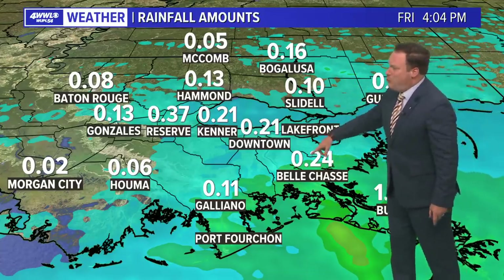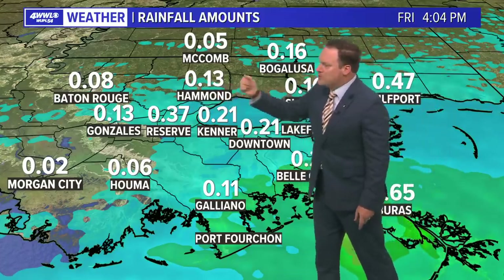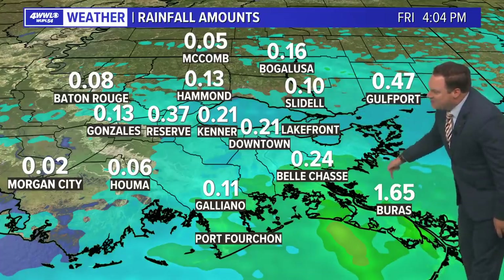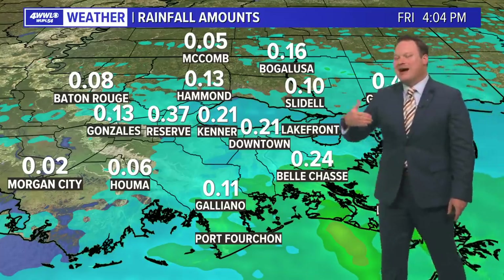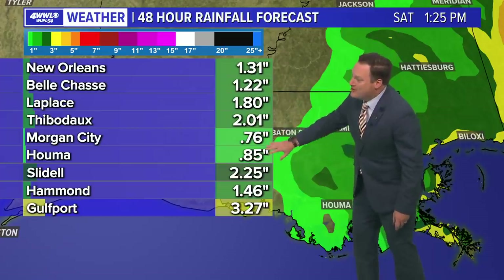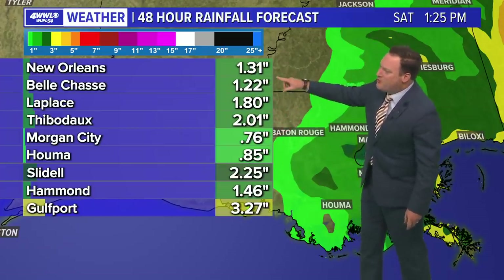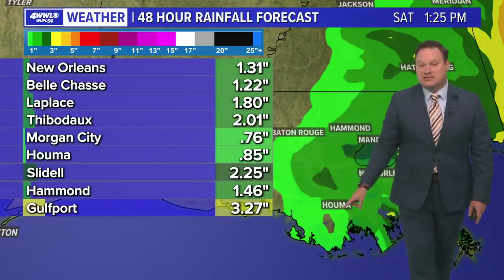Rainfall so far has not been much. We've had about a quarter of an inch at Belle Chasse, two tenths of an inch downtown, almost four tenths of an inch at Reserve — no one reporting even a half inch. You have to go down to Buras in southern Plaquemines Parish to find more of the higher totals, and even that is only 1.65 inches. Computer model estimates are calling for generally less than an inch across most of the area, with an inch and a half to near two inches from Morgan City to Houma, and higher amounts around coastal Mississippi.